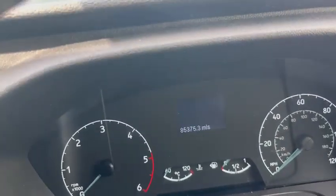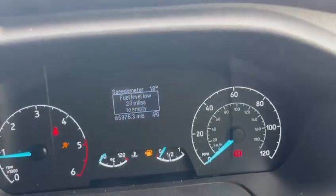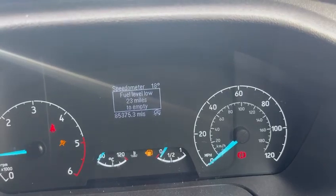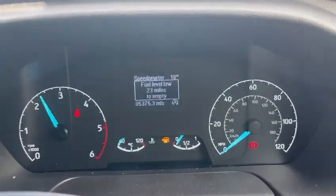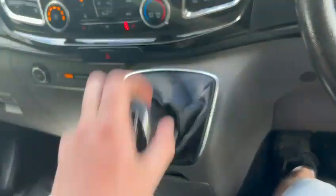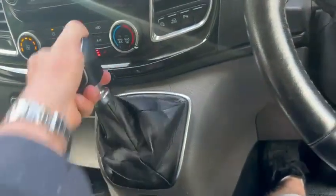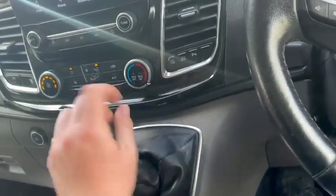Just over 85,000 miles, no warning lights on — they go on and off as they should. Full power, no limp modes, no lack of power, and the handbrake light goes on and off as it should. Clutch and gearbox are perfect — it changes gear smoothly, goes into neutral smoothly — it's all good.